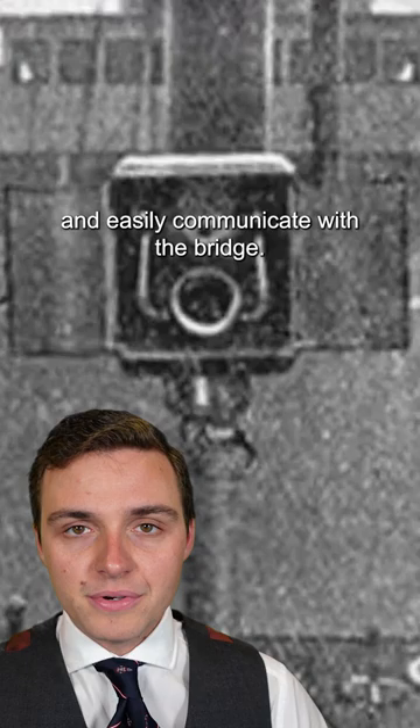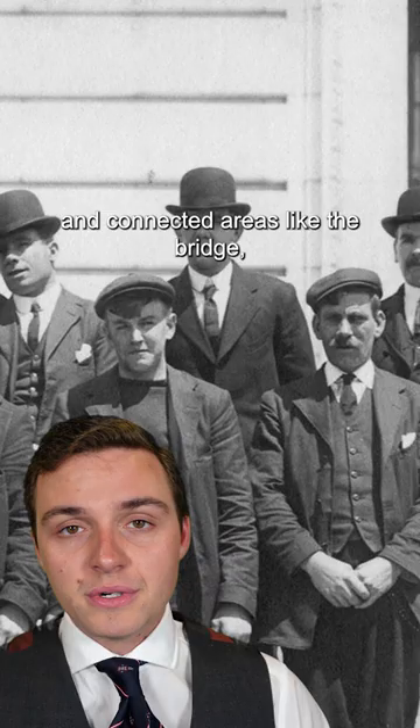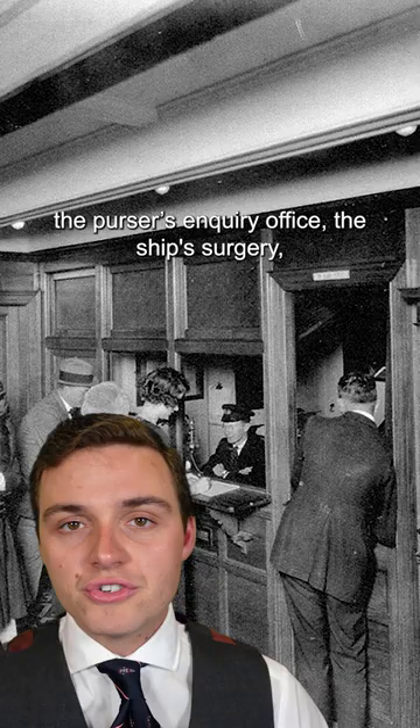Others were fixed in place throughout the ship, and there was even a central switchboard operator who would answer the phone and connect your call to where you needed to place it. They were used only by the crew and connected areas like the bridge, the captain's cabin, the purser's inquiry office, the ship's surgery, the wireless room, and many more.